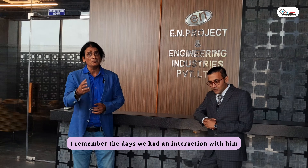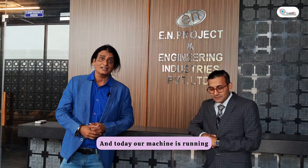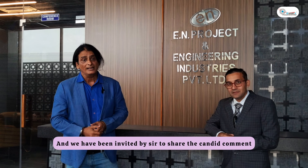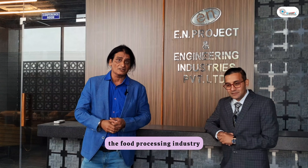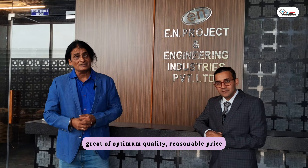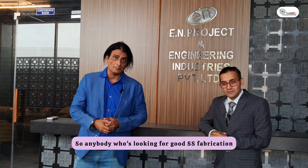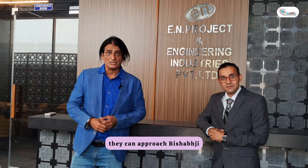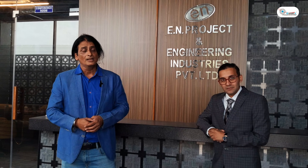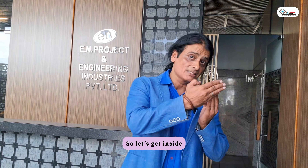We believe in good solutions, good support, and good services. Rishabhji has been a thorough technical person — I remember our interactions, around four to five meetings, every time with different questions, and we are happy we were able to satisfy him. EN Projects is a pioneer in the food processing and chocolate industry. They do all kinds of SS fabrication at great quality and reasonable prices, with around 60% export markets. Anyone looking for good SS fabrication can approach Rishabhji — we will share contact details in the description.